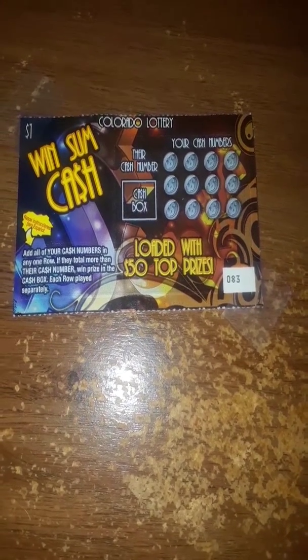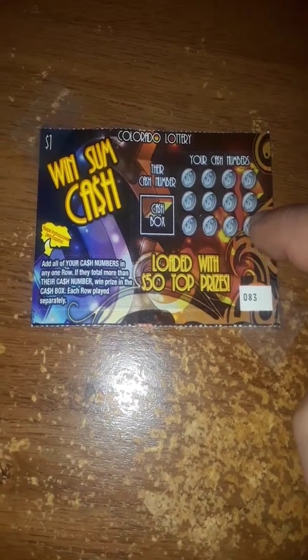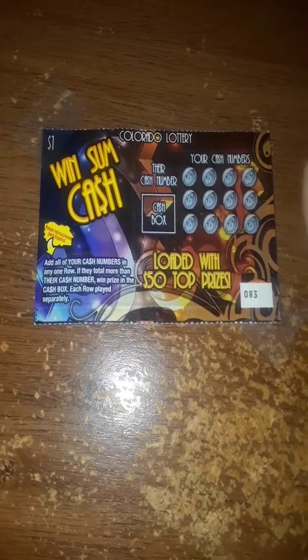So I thought I'd give it one more shot trying to win the $50. You get three rows of four numbers — in any row, if the sum of your four numbers exceeds their cash number, you win the prize in the cash box. Pretty simple. So let's get to it.